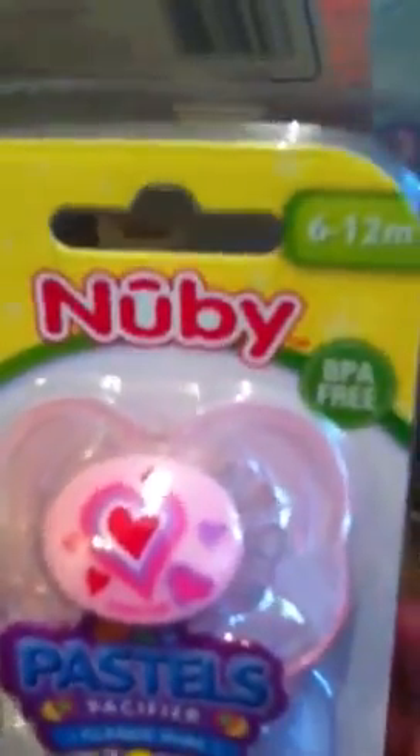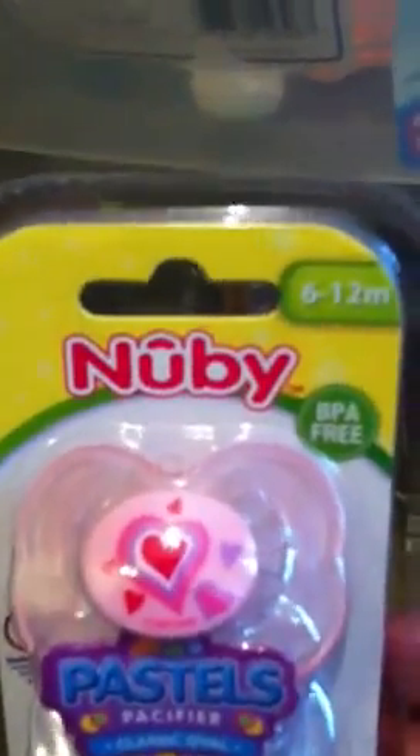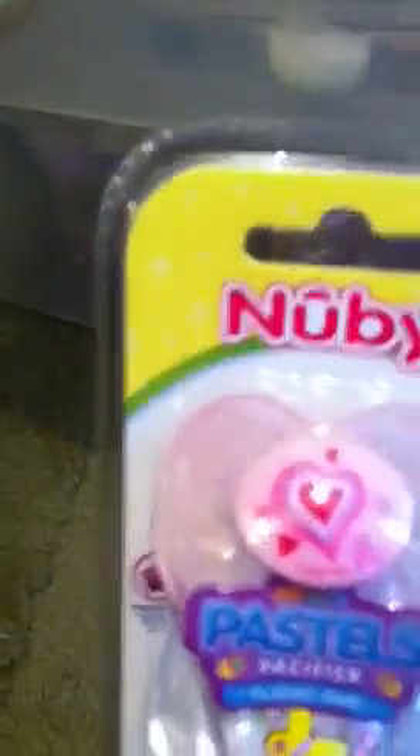We have some new ones by — I think they're called Nubby. I used to call them Newbie but I think I saw something where it said Nubby. Anyway, inside there I've got a cute little pink one, butterfly, and something else for the boy.